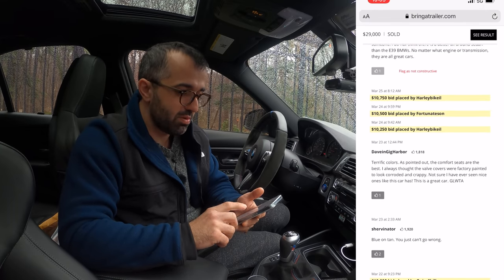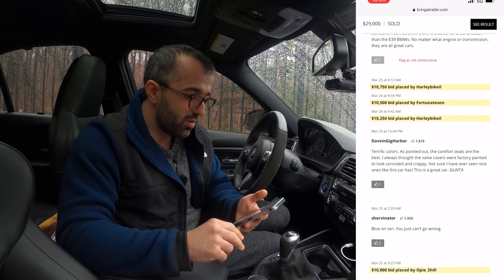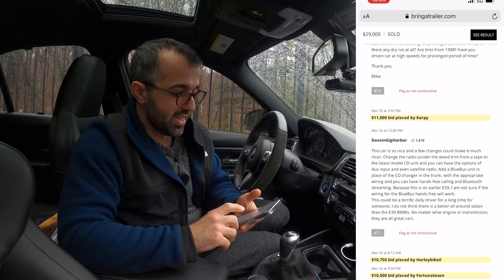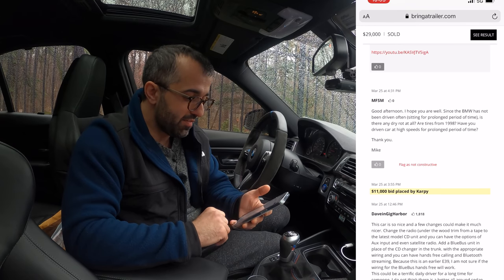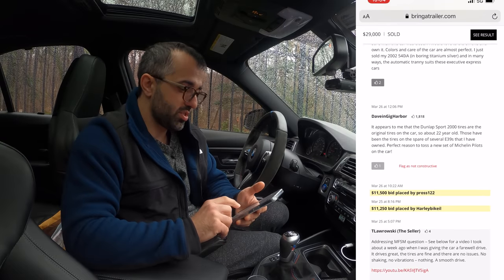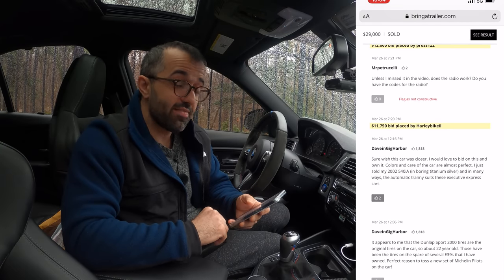Then again, answering people's questions. A few days later there was a small bidding war where it went from $10,250 to $10,750. In my mind, wow, this is great. Then $11,000 on the 25th. Then $11,250, $11,500, going up to $11,750.